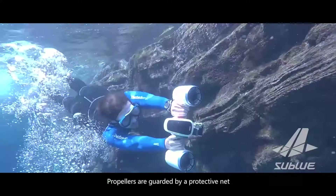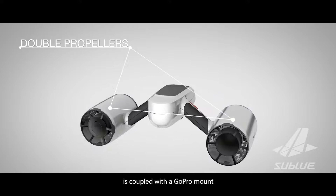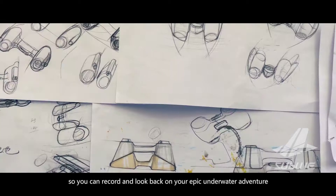Propellers are guarded by a protective net to ensure your safety, so you can enjoy your swim freely without hidden hazards. Its futuristic design body is coupled with a GoPro mount so you can record and look back on your epic underwater adventure.